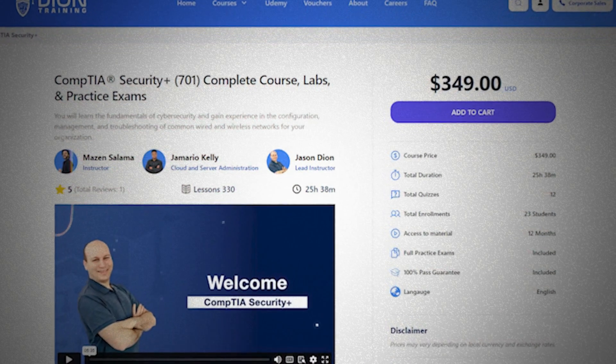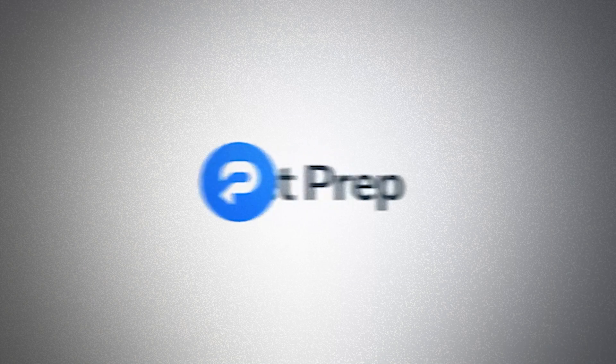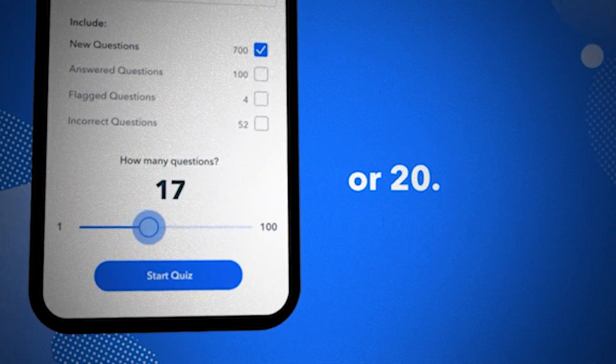If you want to study for the Security Plus now, I highly recommend Jason Dion's Security Plus training — it includes labs, practice exams, practice questions, and study guides. For practice exams on the go, I highly recommend Pocket Prep, which you can use on your phone or computer. If you need more guidance on getting the Security Plus or breaking into GovTech, I run a program called the GovTech Academy that will fast-track your journey into the GovTech industry.